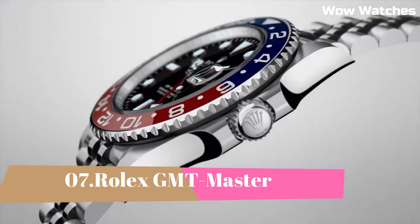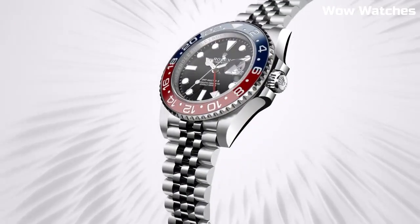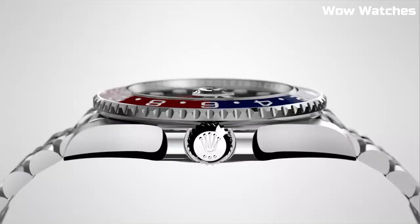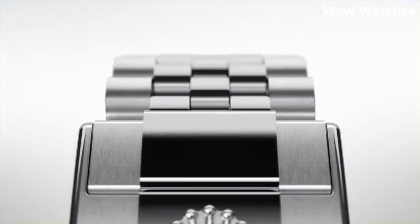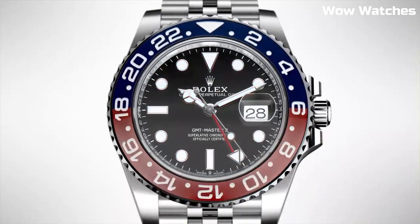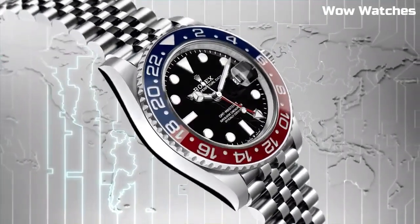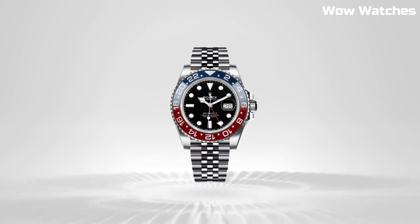Number 7: Rolex GMT-Master II. It has been manufactured in some form or another since the 1950s. The GMT-Master II was originally designed for pilots, but it is today the preferred timepiece of elegant globetrotters and general horology fans from all walks of life. It comes with a two-year warranty from DiamondSource.